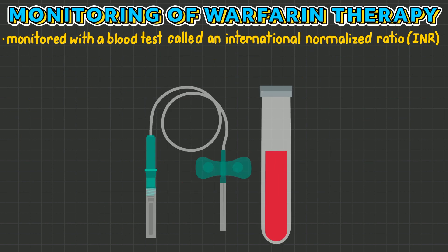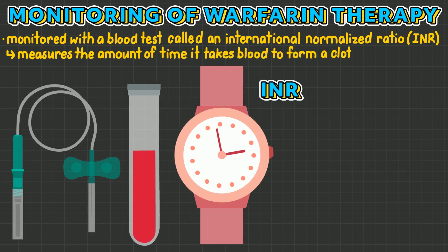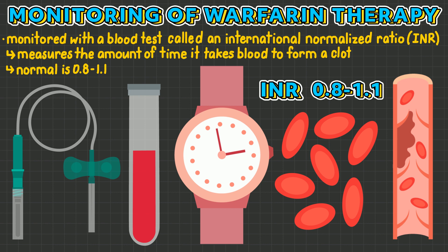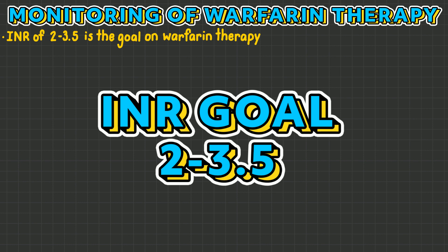Warfarin therapy is monitored with a blood test called an International Normalized Ratio, also known as INR. INR measures the amount of time it takes for your blood to form a clot, and the normal value sits between 0.8 to 1.1. However, with warfarin therapy, an INR of 2 to 3.5 is the goal.